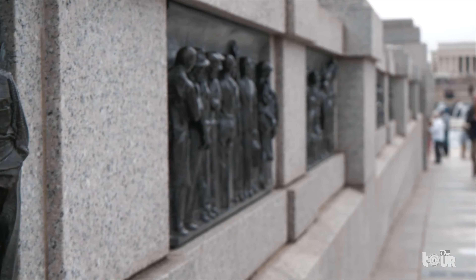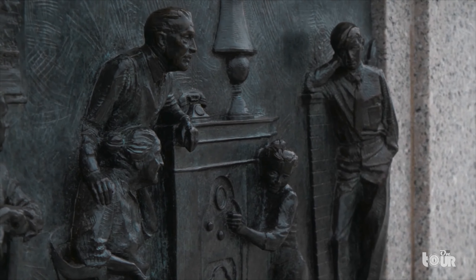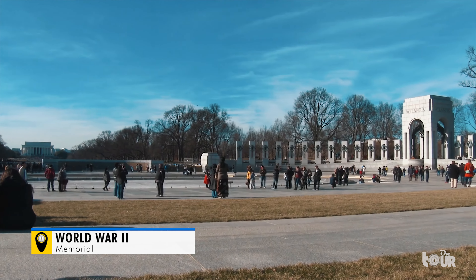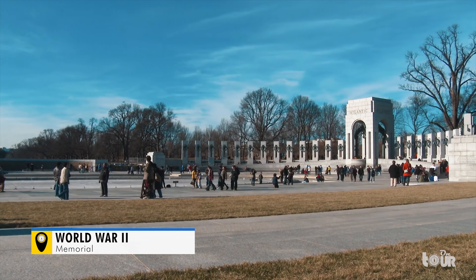Washington DC contains the compelling story of America, stretched out across museums, monuments, memorials, and political institutions. And as we circle back towards Lincoln's temple, we stop at the World War II memorial to reflect on the tragedies and struggles that built the character of a nation.